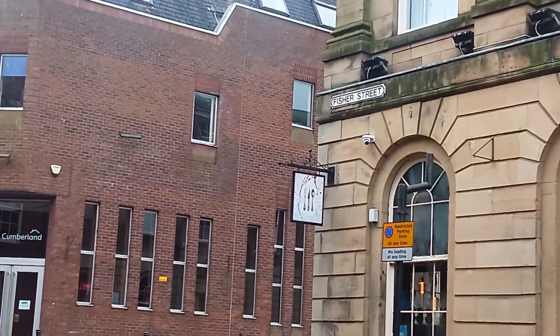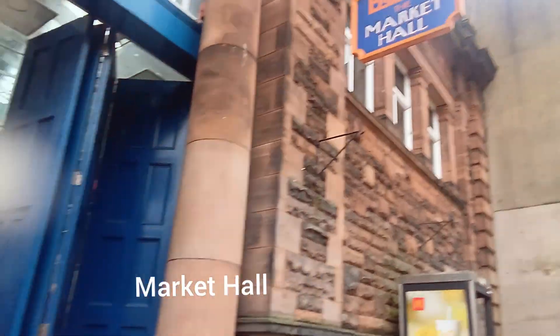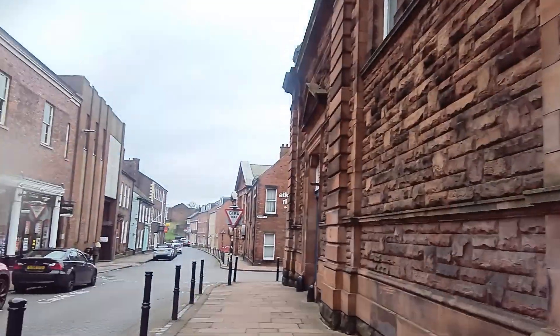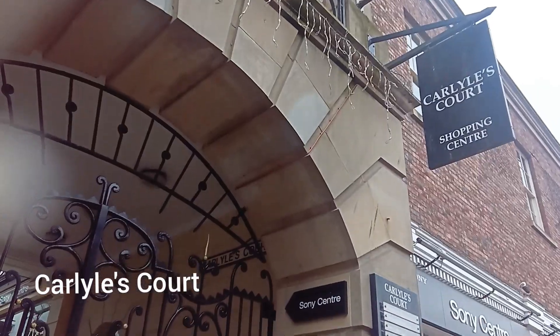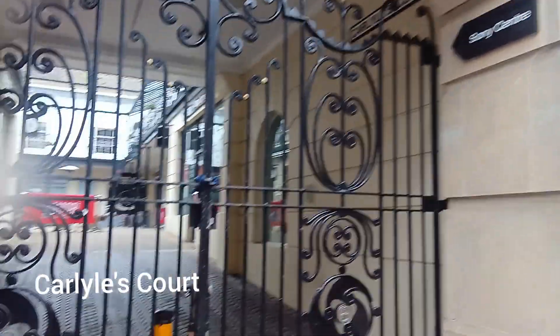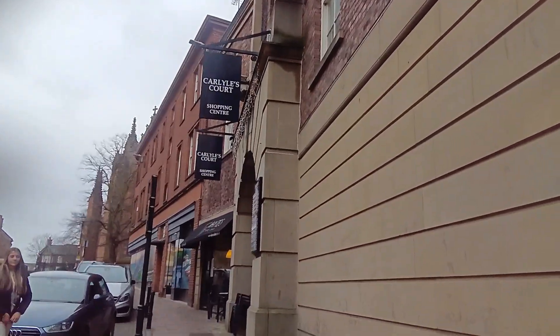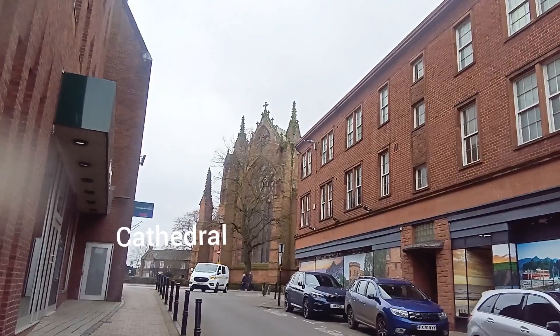I'm on Fisher Street — I came down here. This is the Market Hall shopping center. Sunday afternoon. Carlisle Court is a shopping center; it's closed on Sunday.